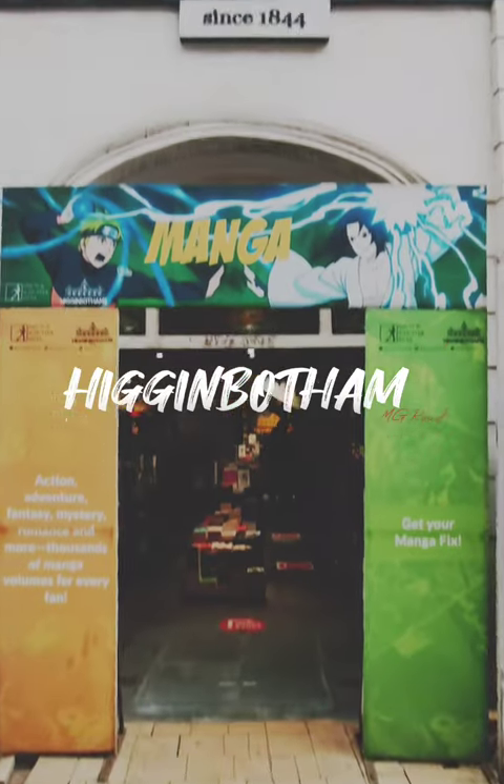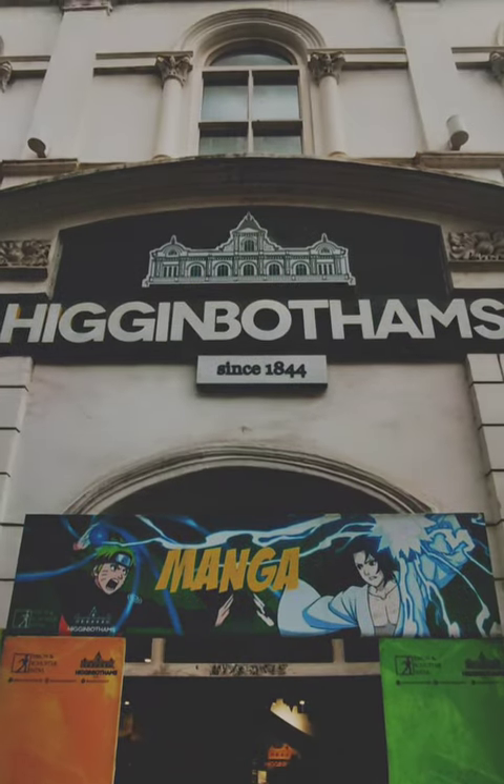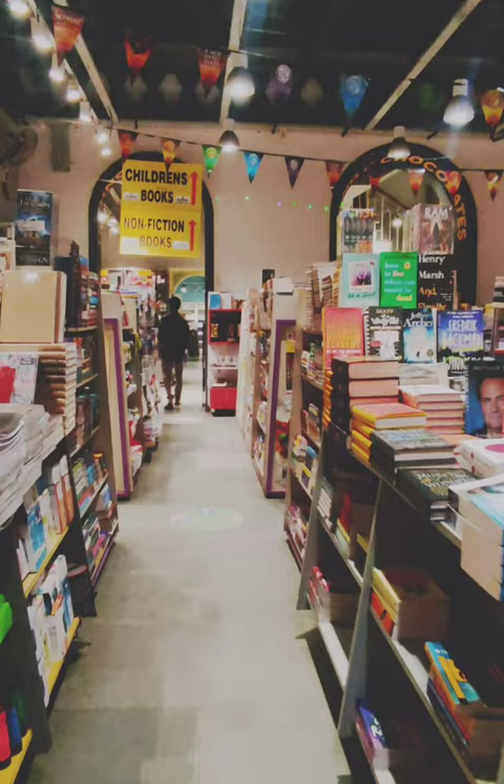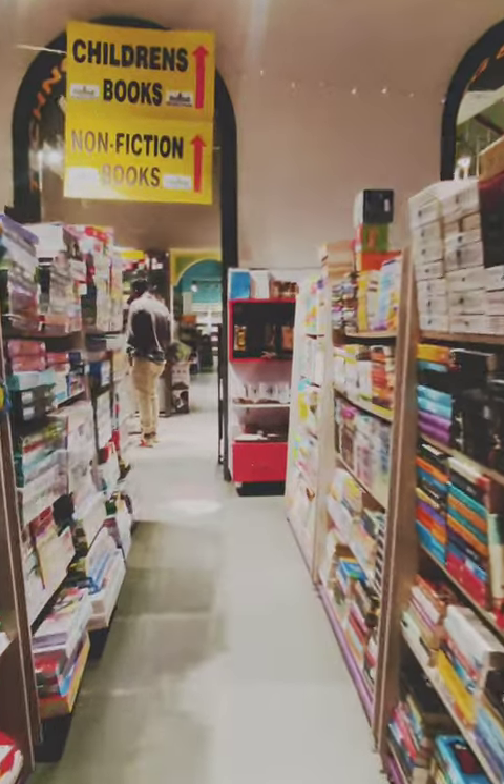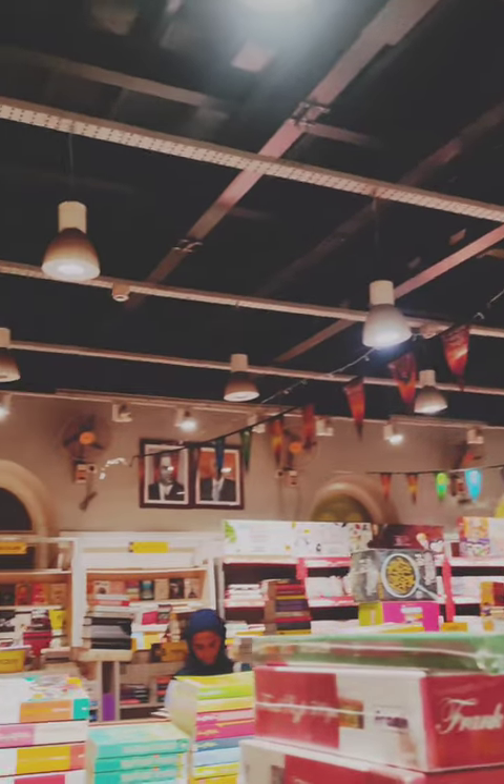Higginbotham is located on MG Road, Bengaluru. It's a bookstore housed in a Greco-Roman style building. It is the oldest bookstore, established in 1844, and was the official bookseller to the Prince of Wales during his visit to India in 1875.